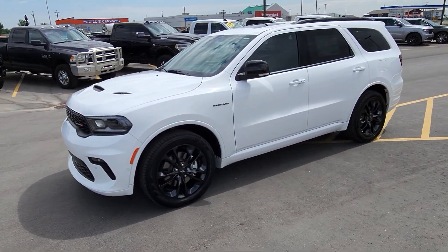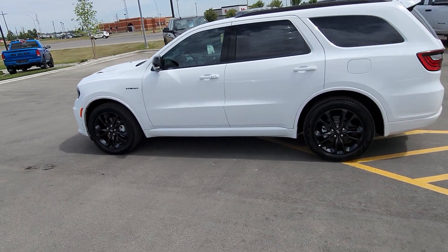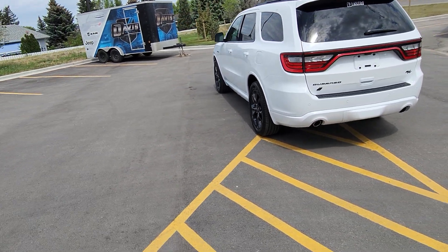Stock number 22325 is a 2023 Dodge Durango RT Plus, white in color with black leather interior and seating for six, with second row captain's chairs.